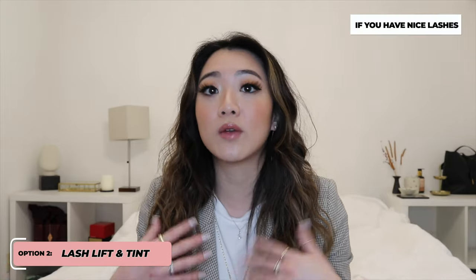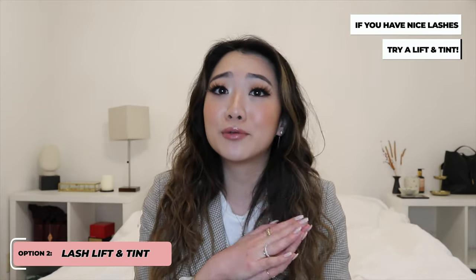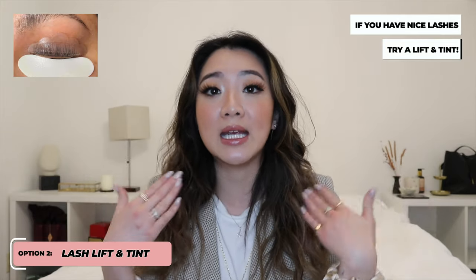An alternative that a lot of people don't know about: the same lash technicians who do extensions also do a procedure called lash lift and tint. This is actually the procedure that I absolutely love. The appointment is way less time — about 30 to 45 minutes — nowhere near the time for lash extensions. The price is much cheaper as well. It's a lot more natural looking because it uses all of your real lashes without adding anything. If you already have long lashes, this is a really great option because it curls and lifts your lashes.